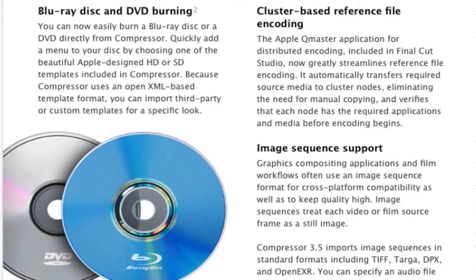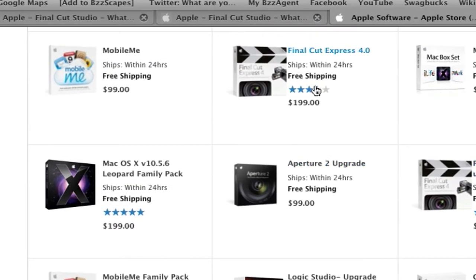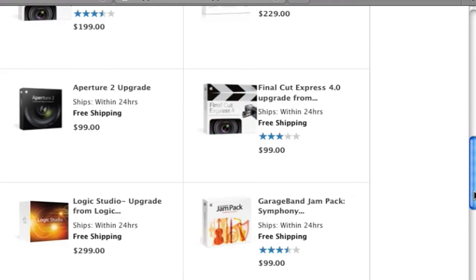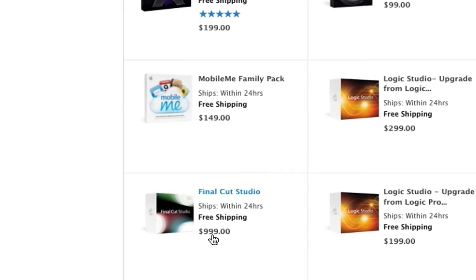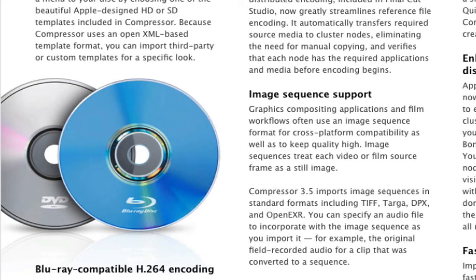Now let's see the costs. Final Cut Express will be $200 and the Final Cut Express upgrade will be $100. The new Final Cut Studio will be $1,000 — a bit of a hefty price for the average consumer, but I think it's not really aimed for average users. It's aimed for more advanced users, which is essentially what Final Cut is — the advanced movie editing software.